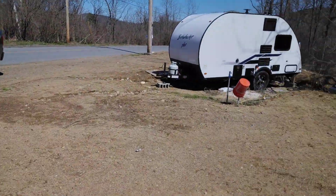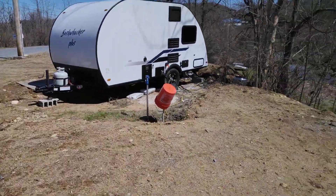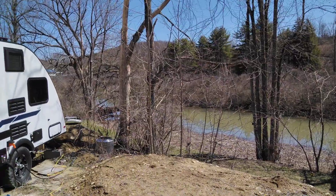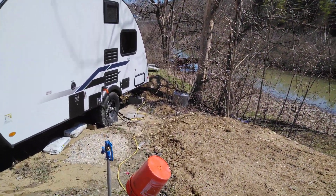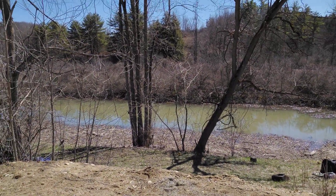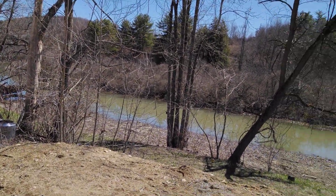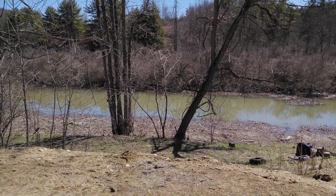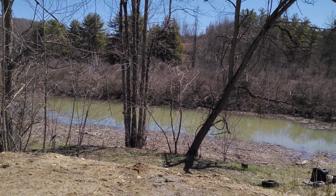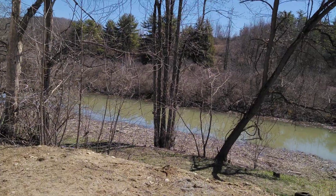It ain't too bad. Pretty quiet here - a car goes by every so often but it isn't really that noisy. Down by the creek having a campfire ain't bad. When all this hill has a bunch of small trees growing on it and they leaf out, it'll be more private. I want to let a lot of bushes and small trees grow on the edge of the bank.